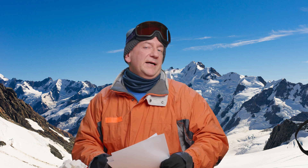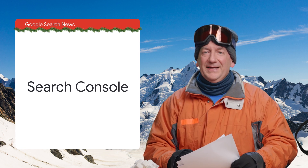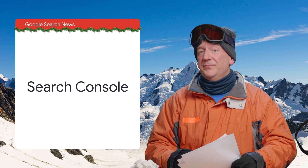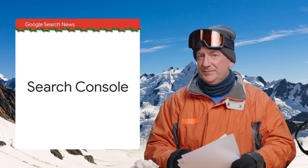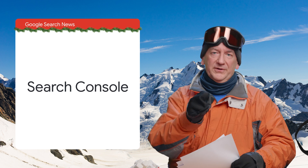And now, over to the news about Search Console, a tool to help your site succeed in search. First off, Search Console has reports and tests for the previously mentioned structured data types. From course information to vacation rentals, Search Console is there for you.